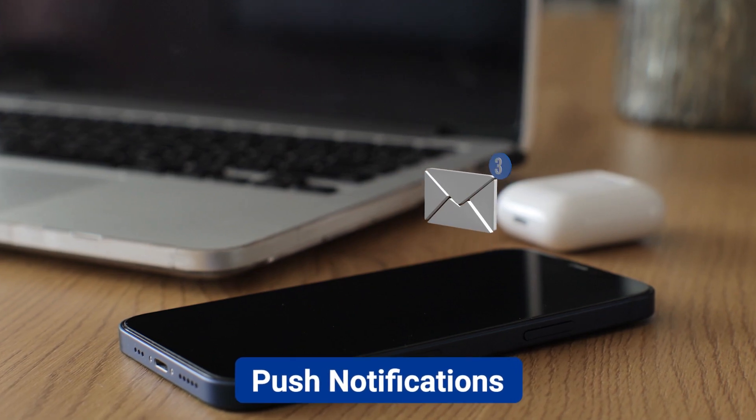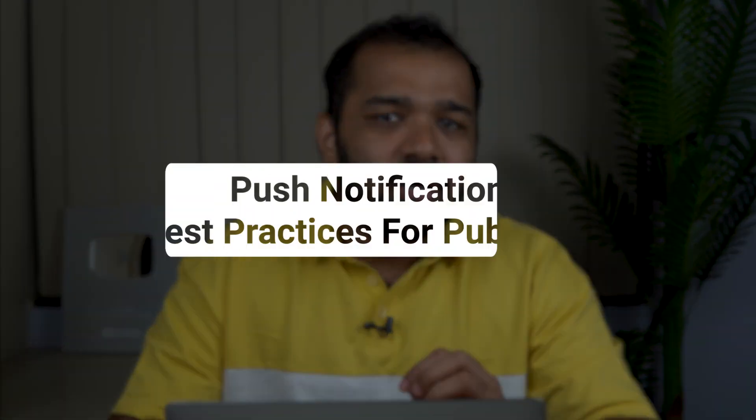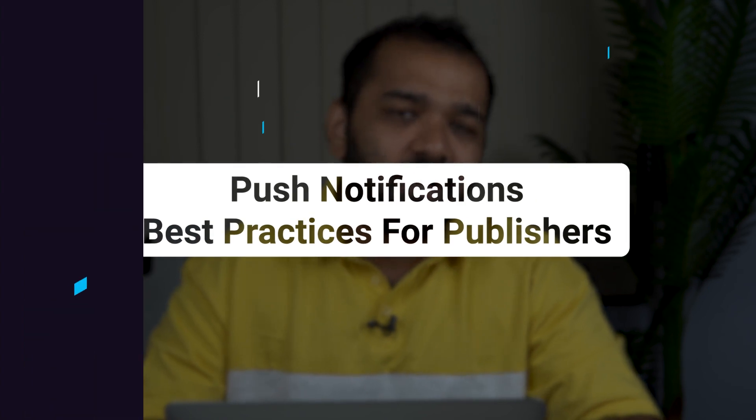Push notifications are a direct channel for news and media publishers to reach out to their subscribers. With the right timing and messaging, they can drive anywhere from 5 to 15% of their subscribers to their website. If you too are looking to bring back subscribers to your site, here are some of the best practices I've learned so far.